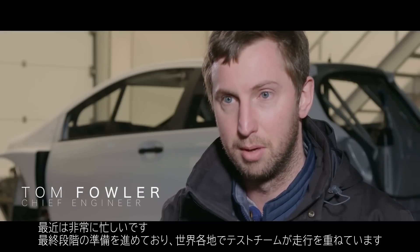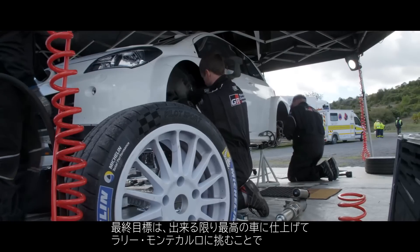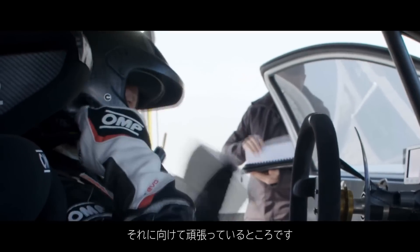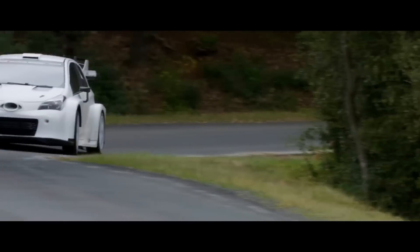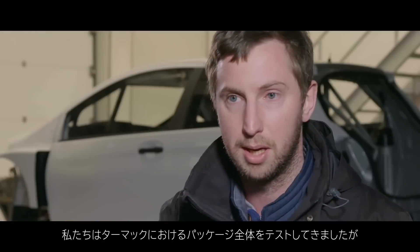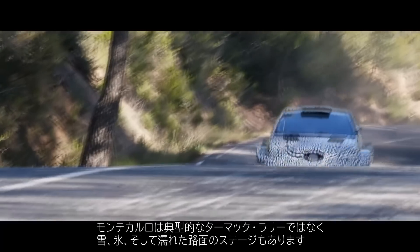It's very busy at the moment — we're making the final preparations, with test teams working around the world and basically every single day is full. The final target is to be in Monte Carlo with the best prepared cars we possibly can. We've been testing the overall package for tarmac, but Monte Carlo is not a typical tarmac rally — it involves tarmac as well as snow, ice, and wet stages.